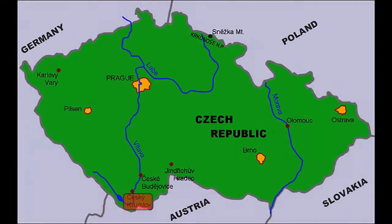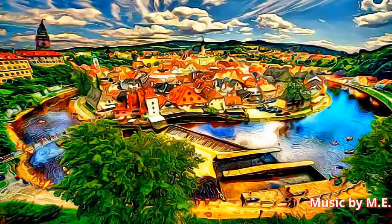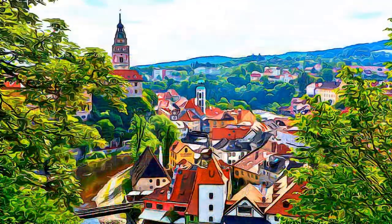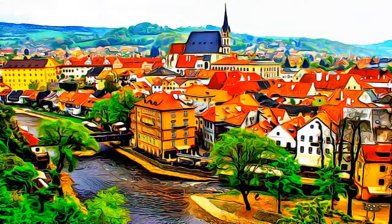The town of Cesky Krumlov is located in the South Bohemian region of the Czech Republic. Situated on both banks of the Vltava, or Moldau River, the town was built below a magnificent castle, founded in the 13th century.